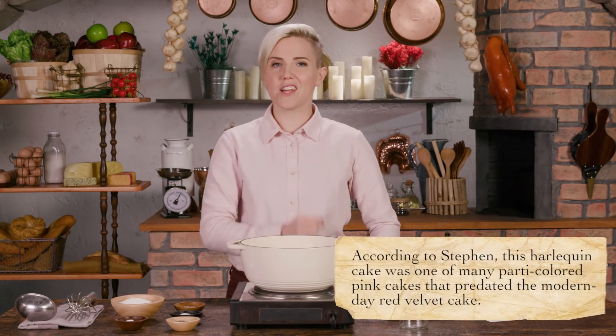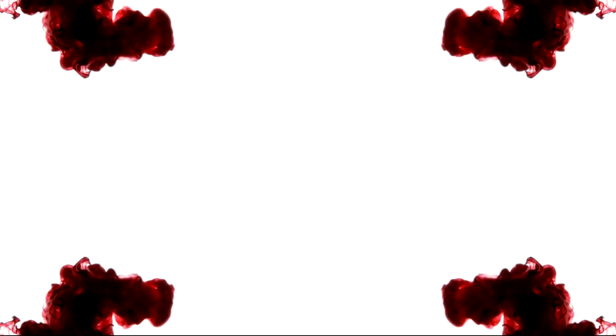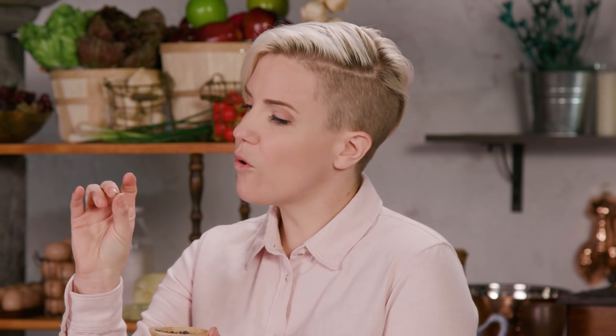Today's recipe for harlequin cake comes from Mrs. Lincoln's Boston Cookbook. Our first step involves the reddening. To get the red color, we'll be using cochineal, which is a type of Mexican bug. When I walked over to the table, I thought this was straight-up peppercorn. These bugs are what gives the cake its pinkish red color. Normally when I have something I've never seen before, I taste it right away — but I do not feel compelled to do that.